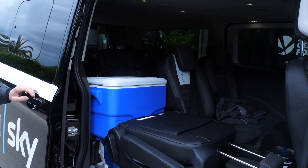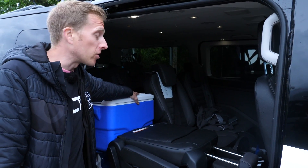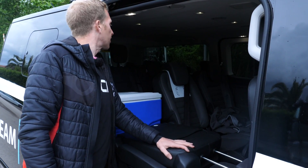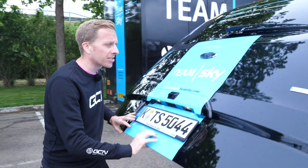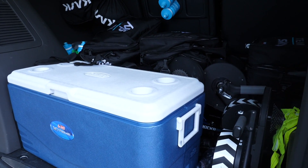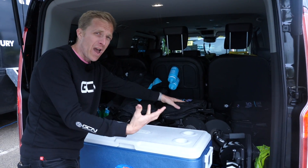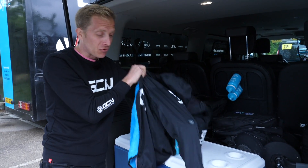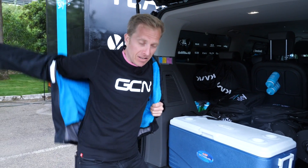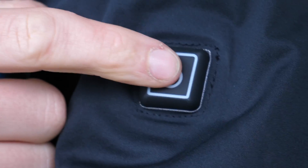Inside this front compartment we've got one, two, three Wahoo Kickrs, a box of recovery drinks, some spare clothing, and a spare helmet. There are also some more Panini stickers — might try and grab a couple of packets. In the rear we've got a big container of drinks, more Wahoo Kickrs, and lots of bags of clothing for the extreme weather you do get sometimes in Italy even in May. And this is one of those extreme weather garments — I'm told it has a special feature: press this button and the jacket actually warms up. How cool is that!